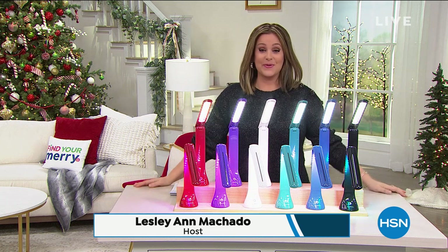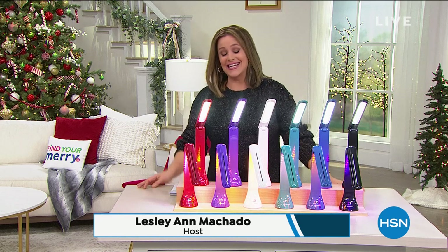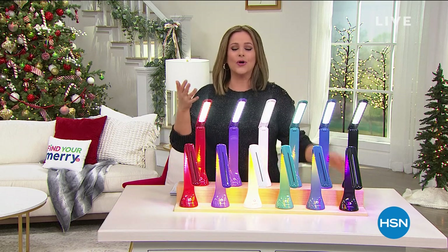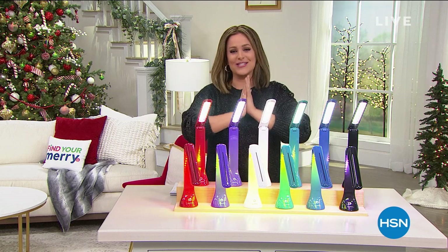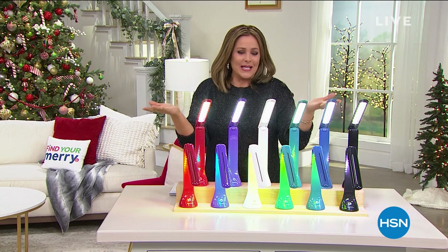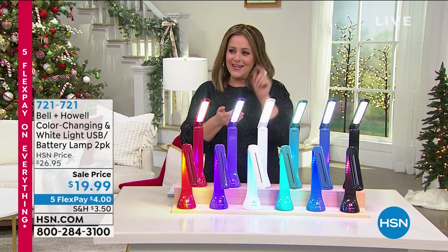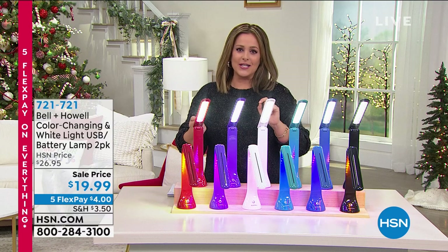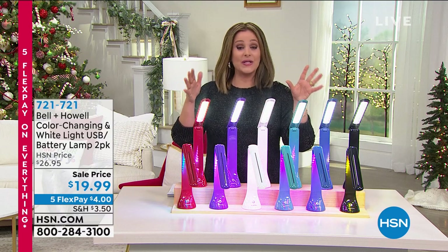Welcome to HSN this Saturday, my name is Leslie. The theme of the hour is 'Make Your Home a Home' — great solutions and great items to check all those things off your honey-do list and make them honey-done. So come on in, sit back, and relax.